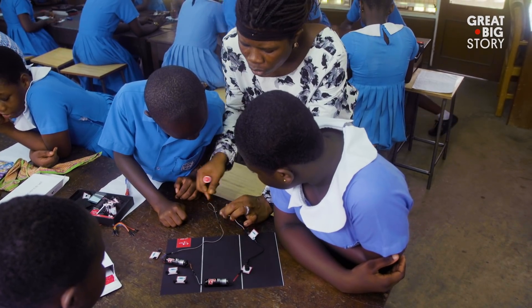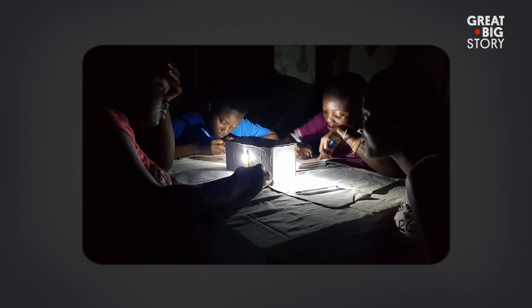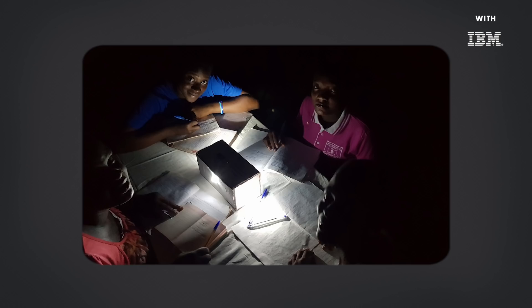One such example is a student called Princess. She didn't have access to electricity. After using the science set and learning about electrical circuits, she came up with her light box. Now four of her friends can come to her house and they can collaborate on their homework.